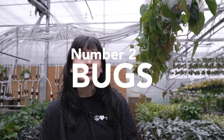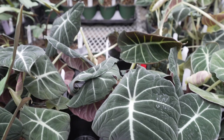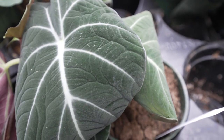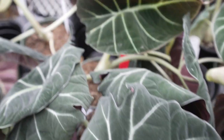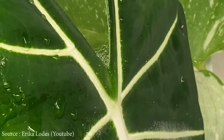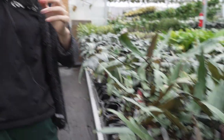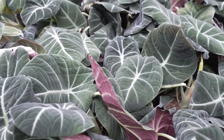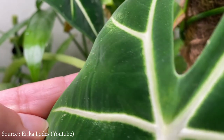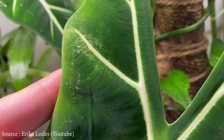Bugs. Alocasias can be super prone to pests. Most often I find it's gonna be spider mites. This alocasia black velvet here — beautiful plant — tends to be one of the most susceptible. I would say the alocasia stingray is also really susceptible to spider mites. If you notice spider mites on your alocasia, number one, don't feel bad — it totally happens to everyone. Part of any plant parent journey is dealing with pests. It's not an if they come up, it's a when. Spider mites are gonna be your big one to look out for, and mealybugs would also be one.